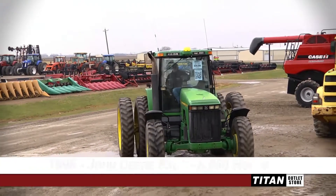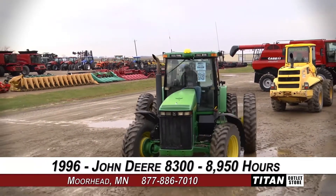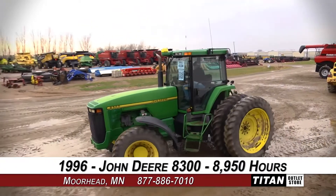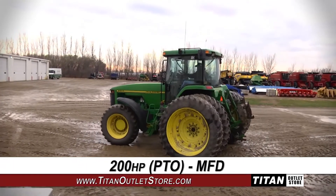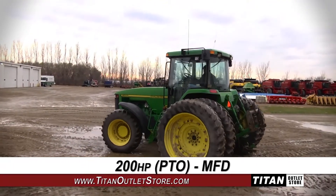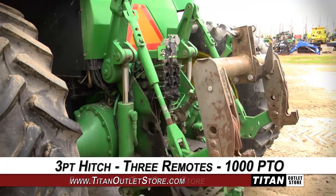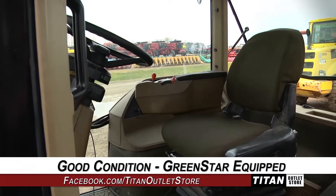Welcome to the Moorhead Titan Outlet Store. In today's video we are demonstrating a 1996 John Deere 8300 with 8,950 hours. This tractor has 200 PTO horsepower and mechanical front wheel drive, and features a 3-point hitch, 3 remotes, and 1000 PTO. The cab is in good condition and is Green Star equipped.